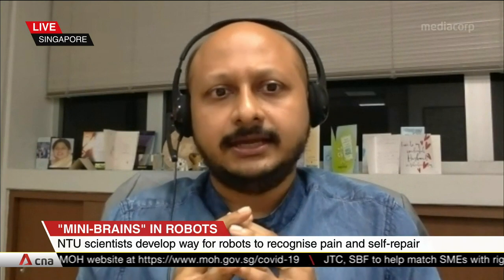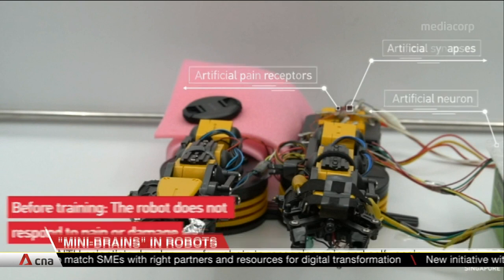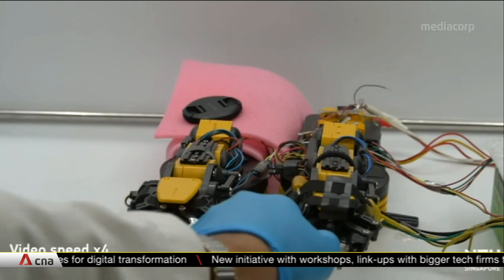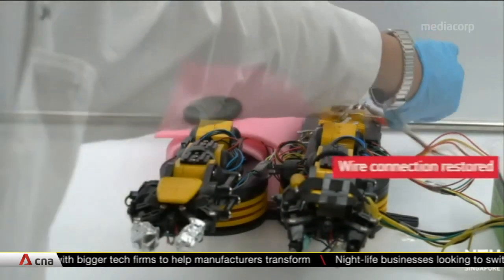The devices that we made firstly enable the robot to find out what are harmful sensations by feeling pain. Secondly, these devices, after minor damage, can actually repair themselves. It's broken up into many tiny brains spread out across the body of the robot so that it's more fault-tolerant and it can actually react much faster.